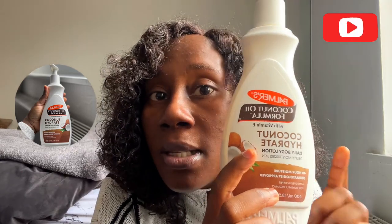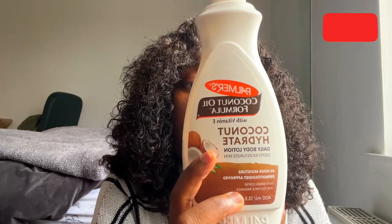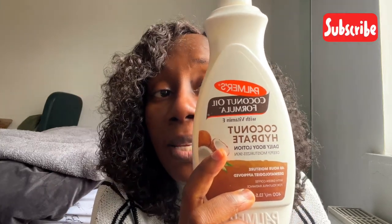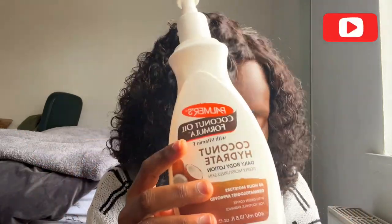For my body, I use the Palmas Coconut Oil Butter. It's really nice and it smells nice — this is what I've been using for a long time. Because its consistency is quite thick, I try to use body oil to supplement. And I also use the Vaseline Cocoa Butter. It smells really nice and it's absolutely lovely.